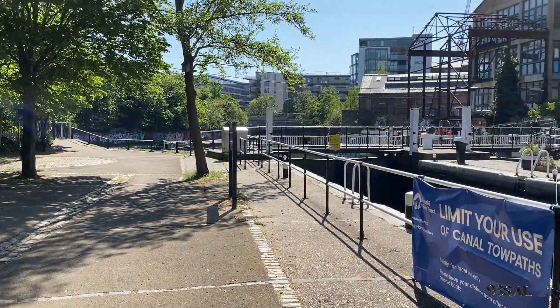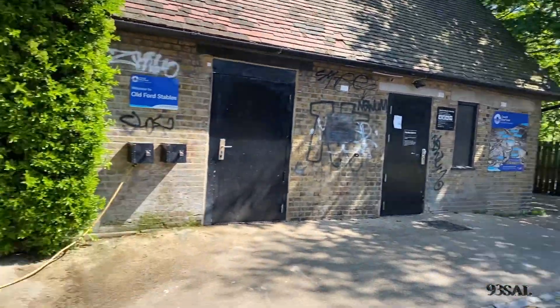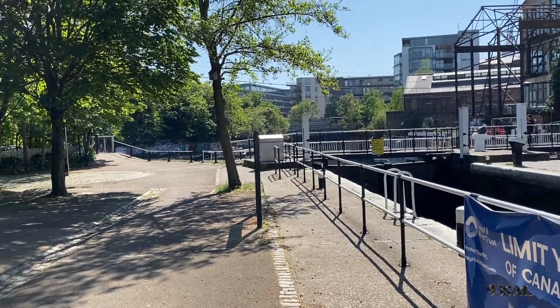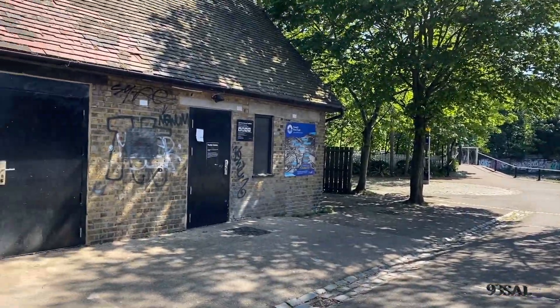I went all the way from where I live to the Docklands — Canary Wharf etc. I'm going to put in a video now showing you the footage I did there.